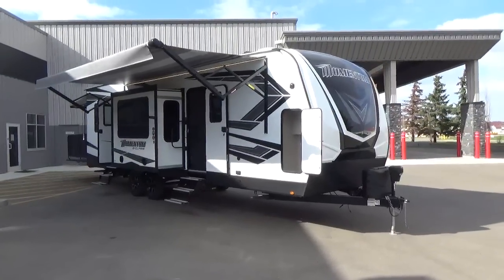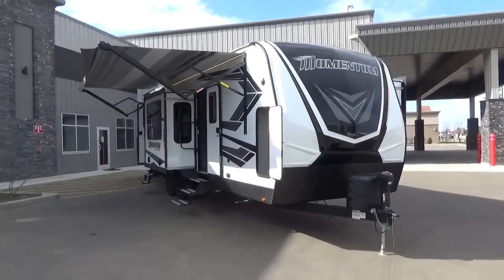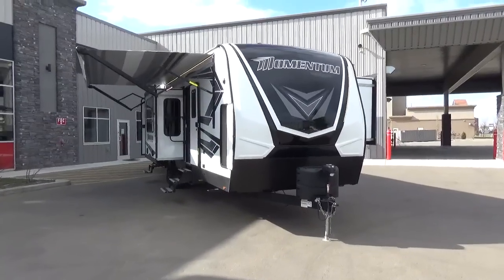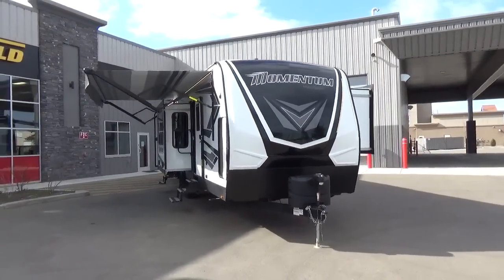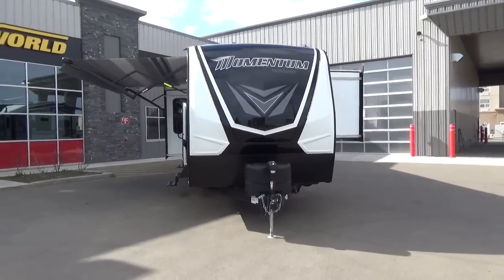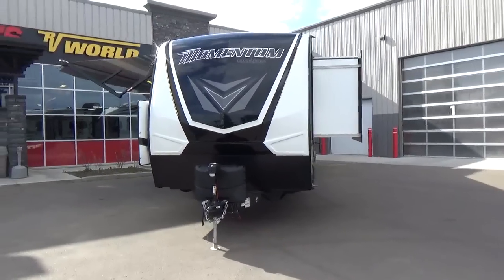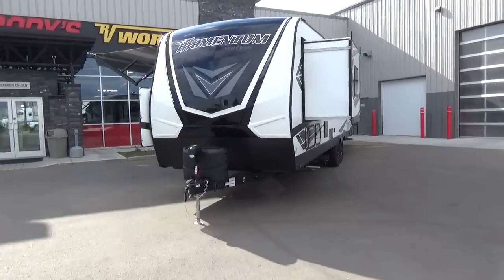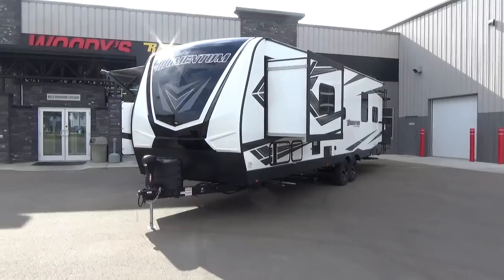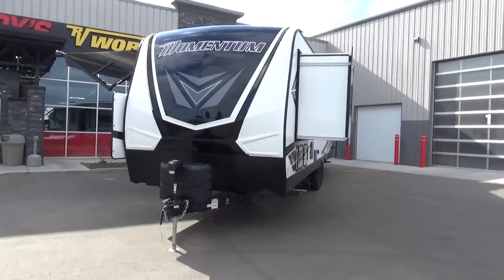Hey guys, Clayton Phillips here from Woody's RV World in Leduc, Alberta, Canada, and I am all fired up today. We just arrived a brand new 2021 Grand Design Momentum G-Class 29G Travel Trailer Toy Hauler. It is the G-Wagon of Toy Hauler Travel Trailers, folks. This is the 2021 model, so you are seeing the freshest built toy hauler travel trailer that Grand Design builds.